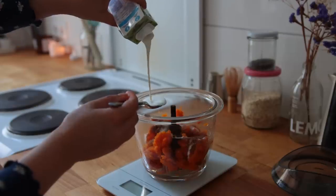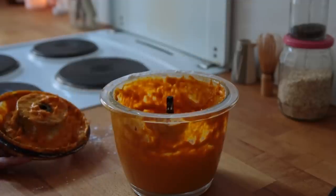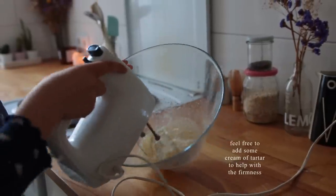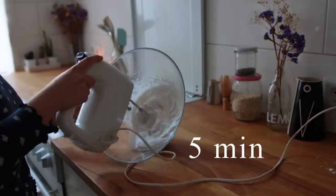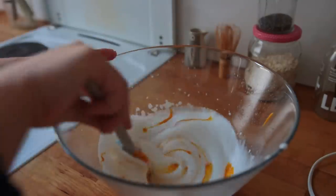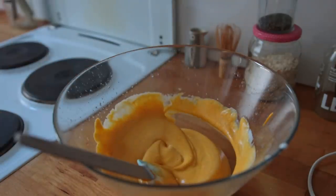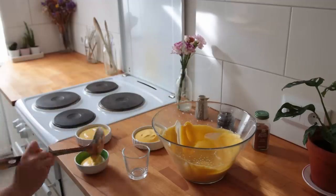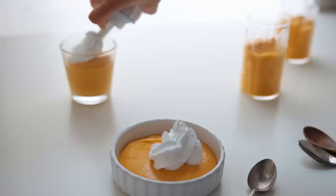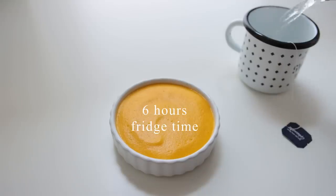Blend that up. Then in a large mixing bowl, place some aquafaba — aka chickpea water — and using a hand mixer, whip this up until it's as firm as you can get it, for at least five minutes. Gently fold the pumpkin mixture and the chickpea mixture together, give it a quick taste test to see if it needs more sweetener, then divide this between a bunch of tiny glasses or ramekins. You can serve this right away, but the really nice airy, mousse-y consistency will only appear after at least six hours in the fridge.